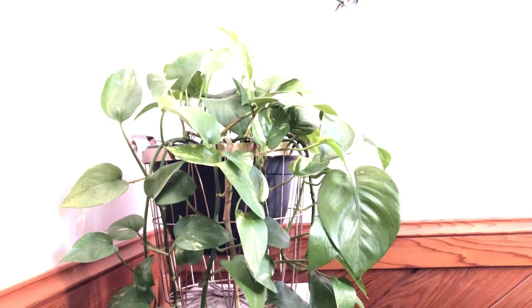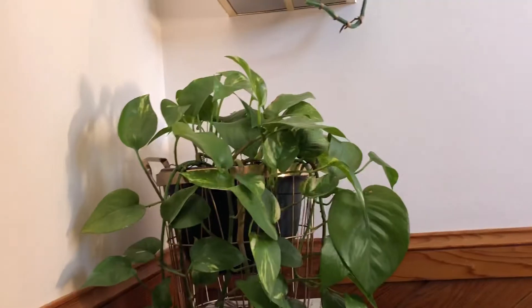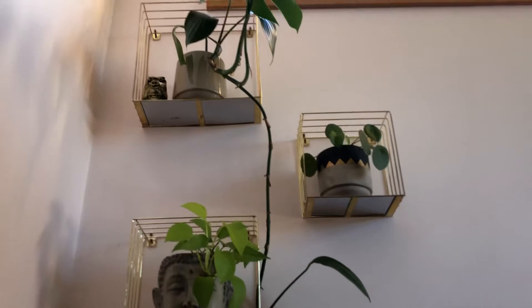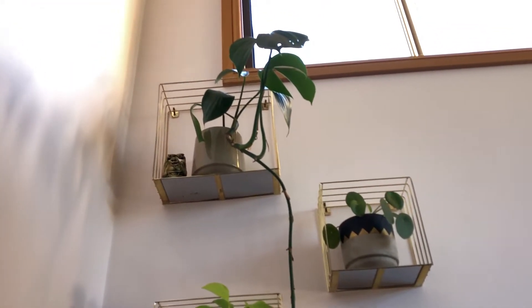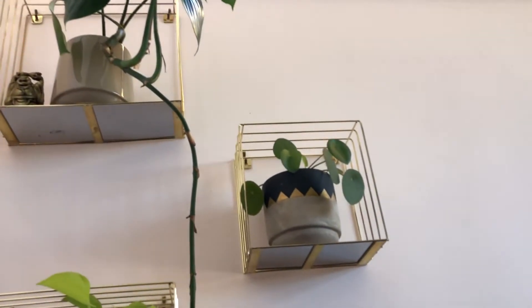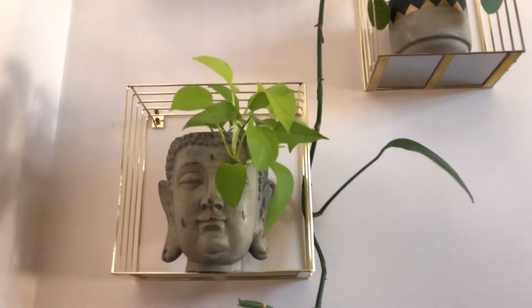Over here I have another lovely golden pothos — I love this stand a lot and it does look very nice. Then up there, as you can see, I've put three shelves in. On the top I've got the dragon tail pothos, and there's also a superior and a neon pothos.